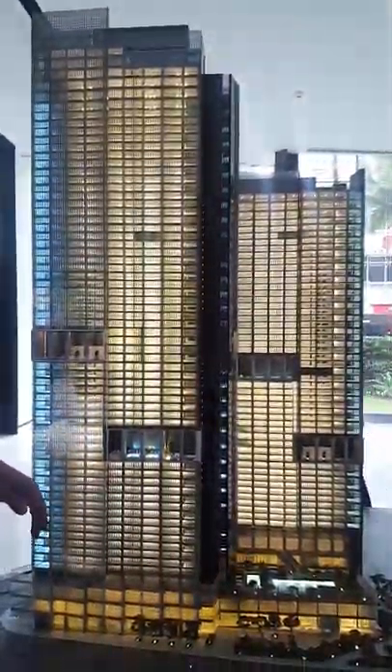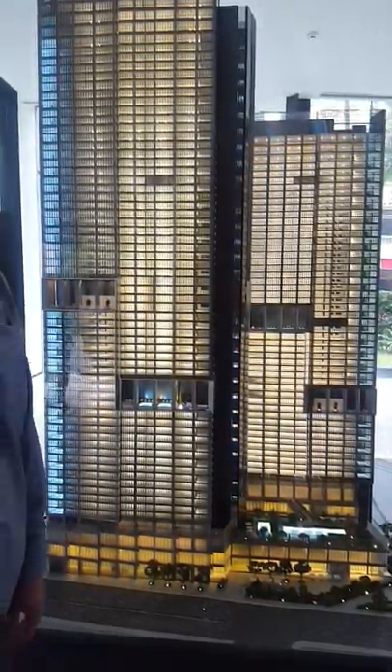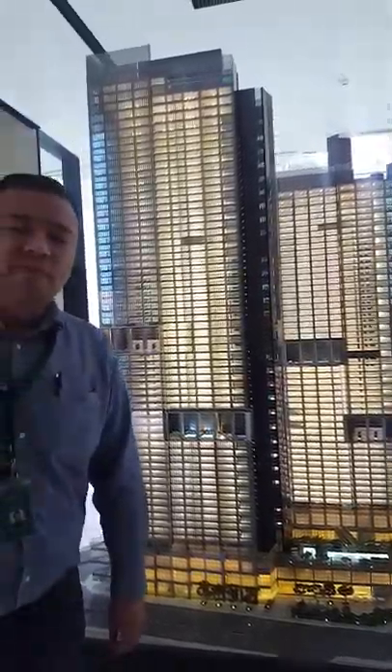Hey guys, currently in Park Central Towers here in Makati City. Just right behind me are the South and North Towers. It's very exclusive — it's Ayala Land Premier's most exclusive development currently in Makati City.